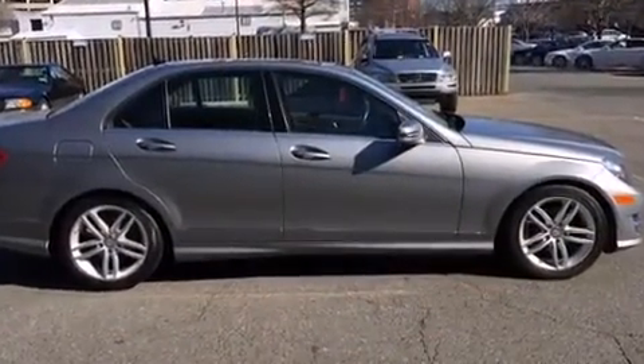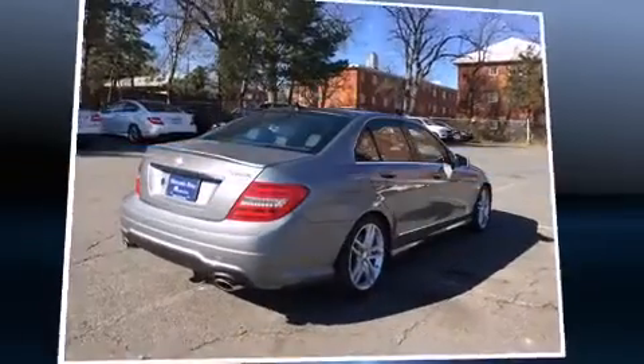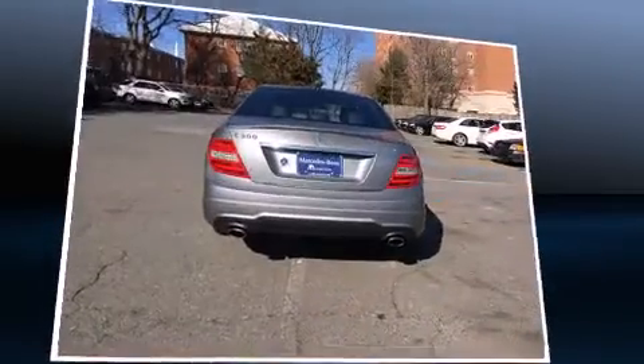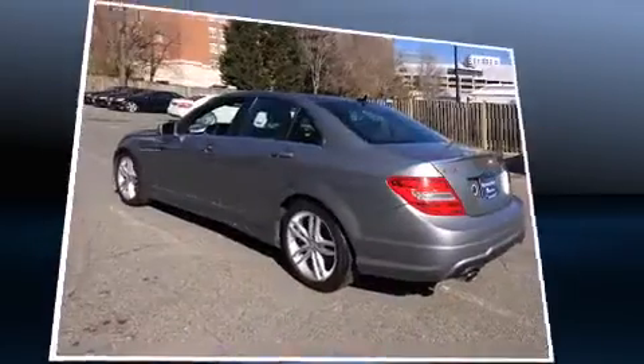Mercedes-Benz prioritized comfort and style by including an automatic dimming rear view mirror, power front seats, front dual-zone air conditioning, power moonroof, rain-sensing wipers, and power windows.